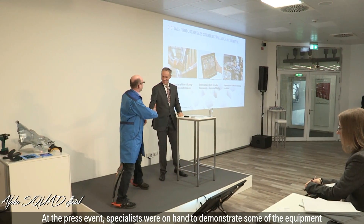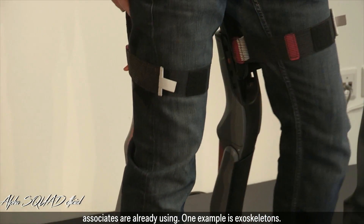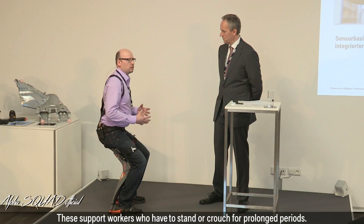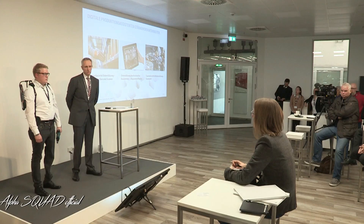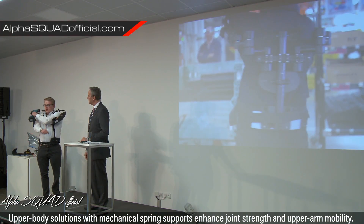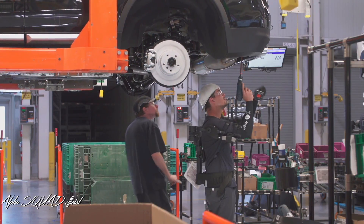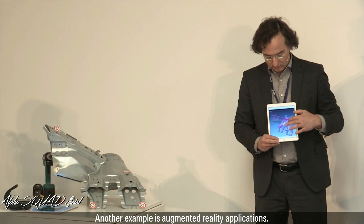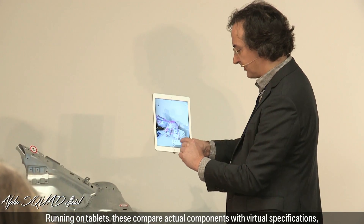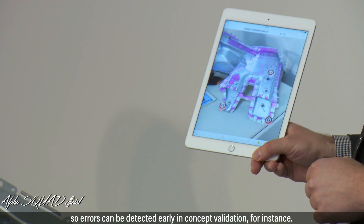At the press event, specialists were on hand to demonstrate some of the equipment associates are already using. One example is exoskeletons, which support workers who have to stand or crouch for prolonged periods. Upper body solutions with mechanical spring supports enhance joint strength and upper arm mobility. Another example is augmented reality applications — running on tablets, these compare actual components with virtual specifications, so errors can be detected early, in concept validation for instance.